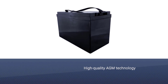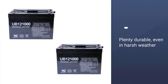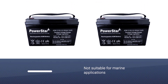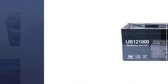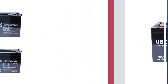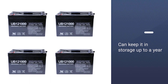Universal batteries might sound generic, but the truth is these no-frills batteries are powerhouses. They use the same high-quality AGM technology as models that cost twice the price. While the casing might not look as pretty, it's plenty durable even in harsh weather. It's not suitable for marine applications or starting, but it's a fantastic deep cycle RV battery with a lifespan of three to five years. It's a reliable battery — you can keep it in storage up to a year without worry.